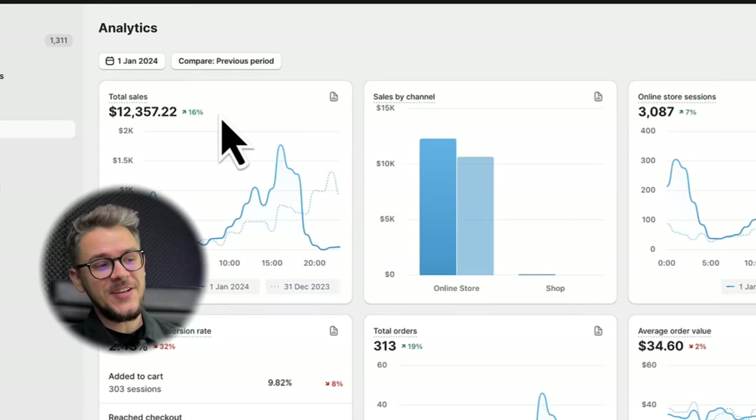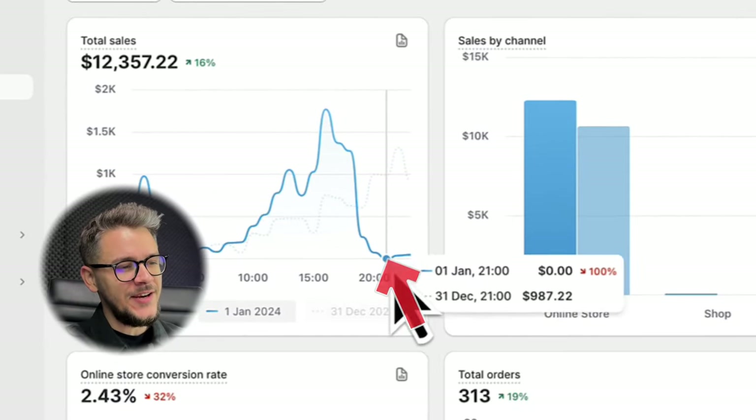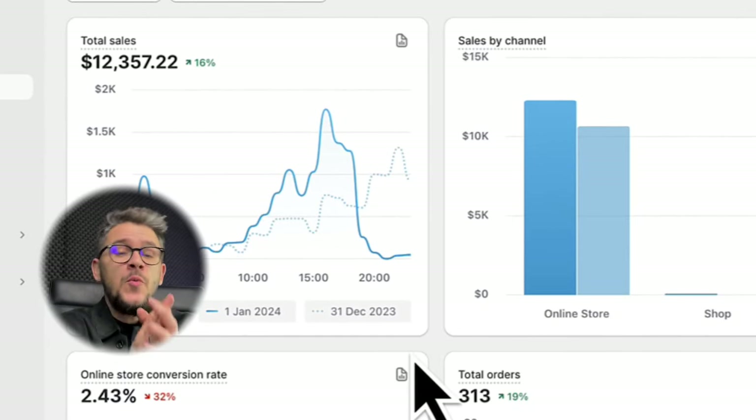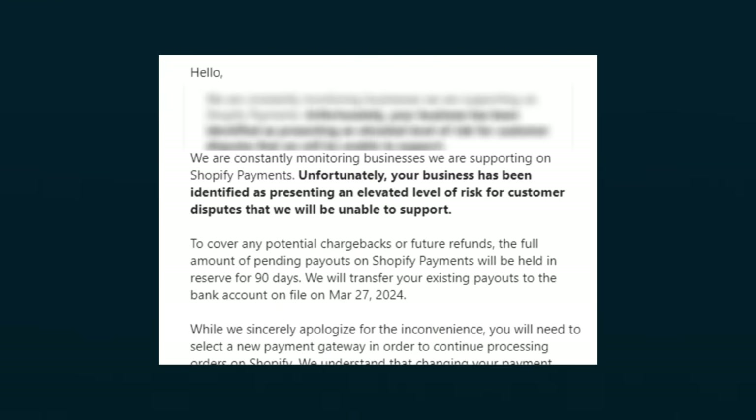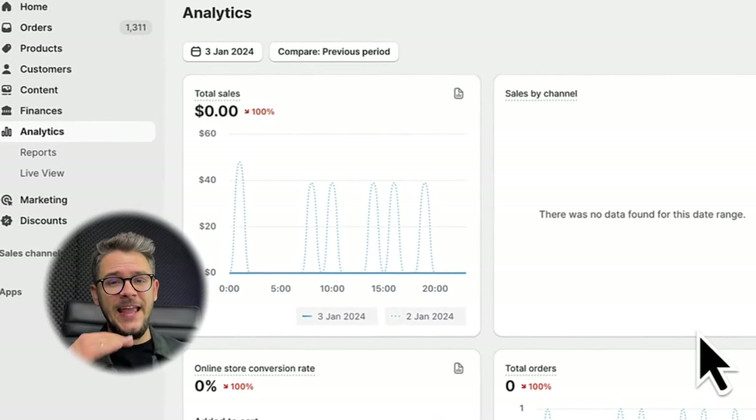As they say, every dream must come to an end. From this flat line on the graph, this was the second time Shopify decided to stop my payments. It was so bad that the very next day I only did $242, and on the 3rd of January everything died out — flat line.